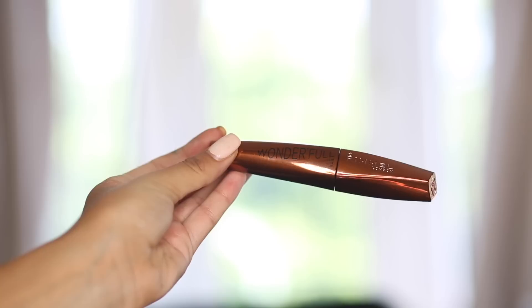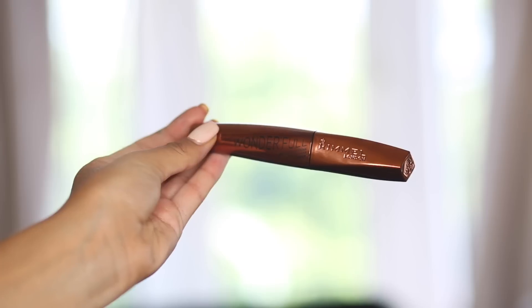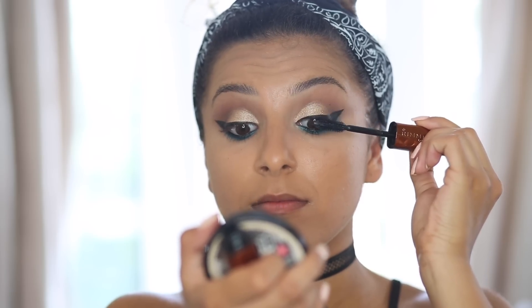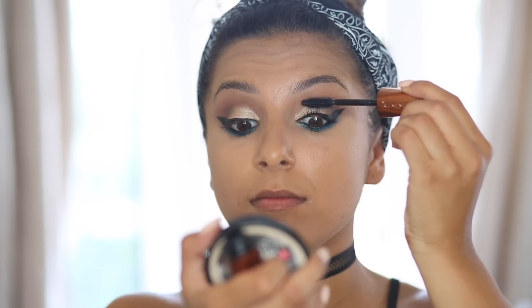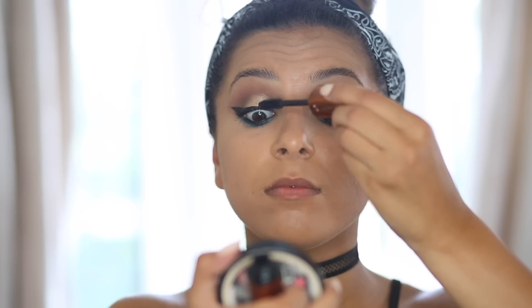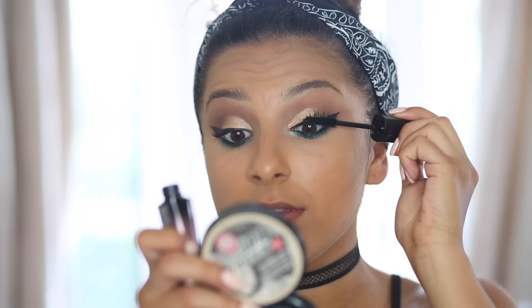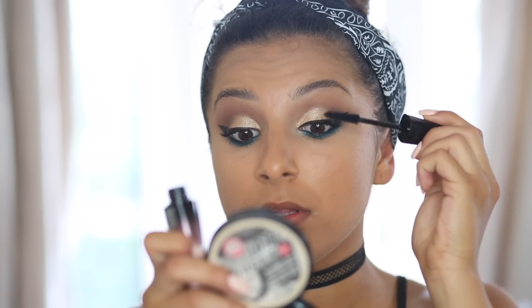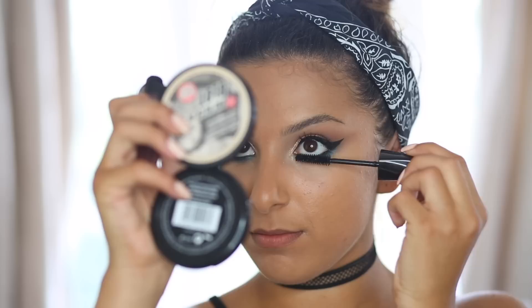I'm using a combination of two mascaras. First the Wonderful Mascara to separate my lashes and add volume, then the Volume Colorist in Extreme Black to really finish off the lashes. I combine the two together and I love it — it's a little concoction. I also apply the same mascara onto the bottom lashes as well.